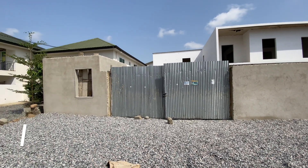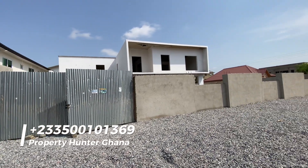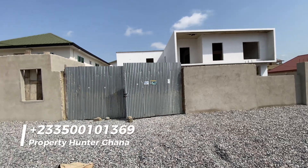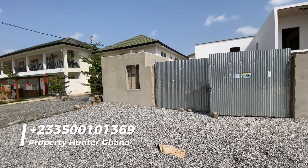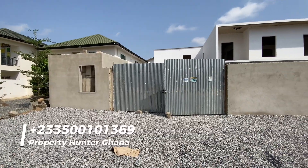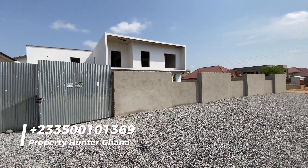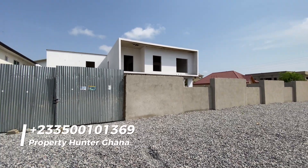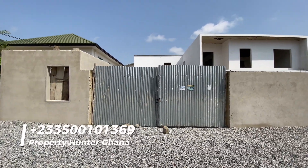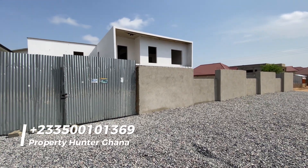Hello ladies and gentlemen, this is Mr. Addison of Property Hunter Ghana. I am at this fantastic five-bedroom house. We are at Sapiman — when you are about 50 meters to the Tuba Boot, you turn to your right. That is if you are coming from Accra; 50 meters to the Tuba Boot, you turn to your right and you are almost at this house.